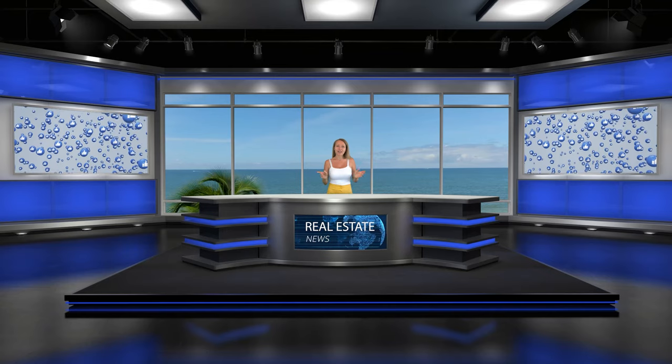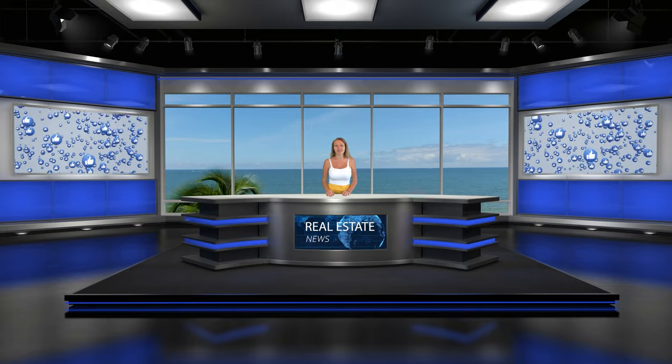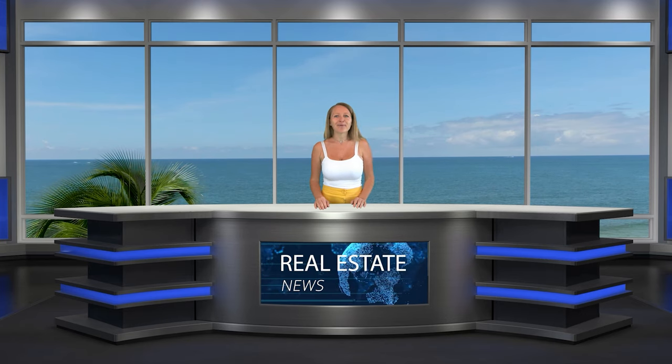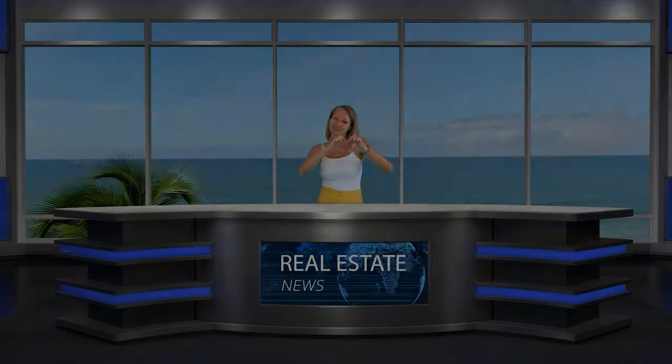These three new construction communities are located in North Naples with amazing schools and safe neighborhoods. If you have any questions or would like to buy a house here, don't be shy — I'm here to help you.